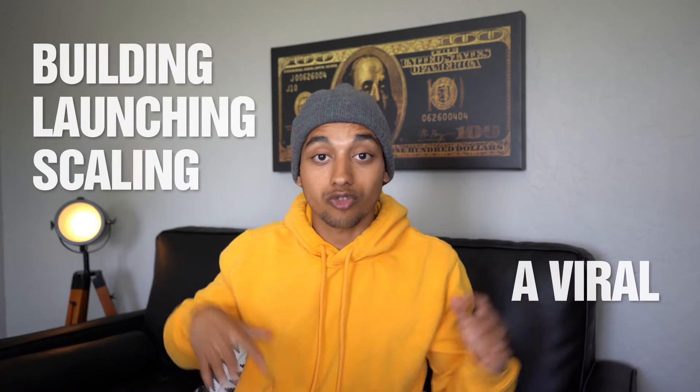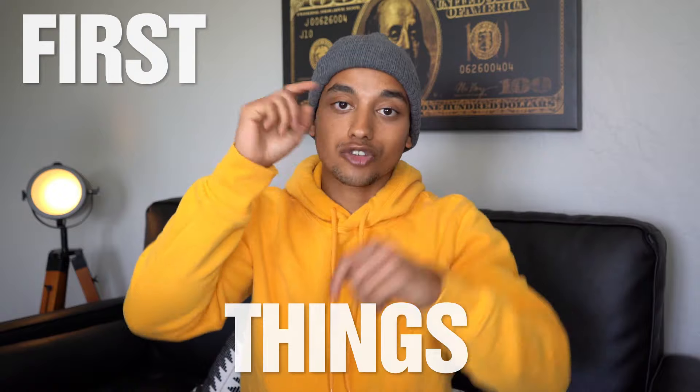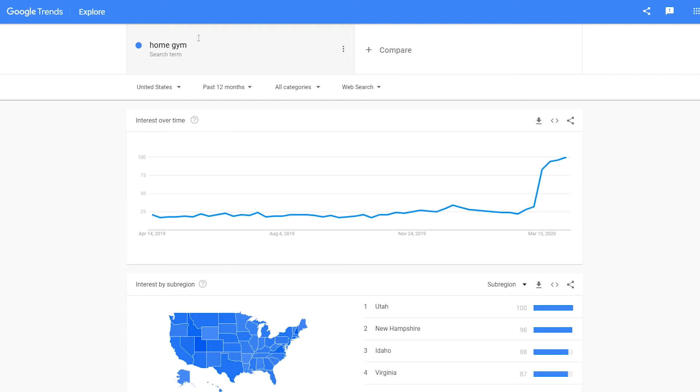What's up guys, Tan back at it again. In today's video I'm going to be attempting to dive into the quarantine product market. I'm going to be building, launching, and scaling a viral product in this niche and showing you guys how much money I can make in a very short amount of time. I decided to pick this product using the exact same product research method from my last video. I actually chose this product because check out this graph on Google Trends — it's absolutely nuts. That's how we know it's an absolute banger, so let's get this website launched.